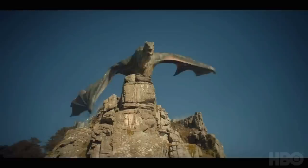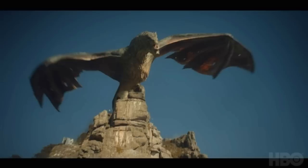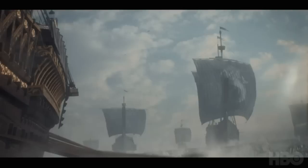It also looks like we get our first full glimpse of Vhagar, the largest and oldest living dragon during the Dance of the Dragons. You can see just how massive she actually is, and you can even spot all of the scars from a hundred battles on her wings if you look close enough. This will be one of the many dragons I'm looking forward to seeing during all of this death, destruction, fire, and blood among House Targaryen.